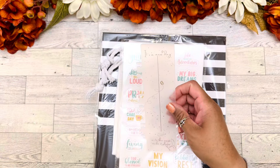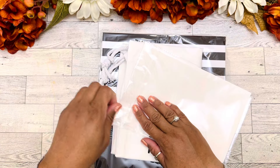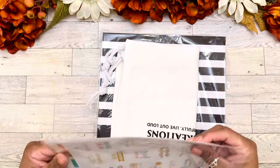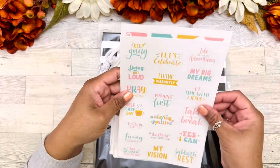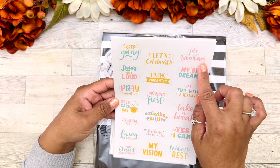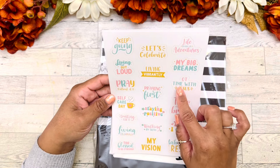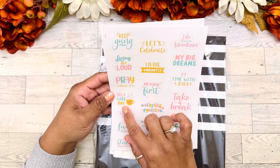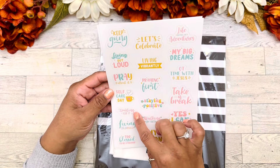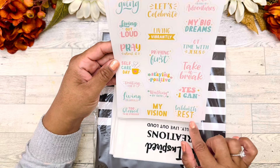We have here some stickers on glossy paper with quotes: Keep going. Let's celebrate. Life is full of adventures. Living out loud. Living vibrantly. My big dreams. Pray about it. Praying first. QT time with Jesus. Self-care day. Staying positive. Take a break. Trusting for it. Walking by faith. Yes, I can. Living colorfully. Too blessed to be stressed. My vision. Sabbath rest.